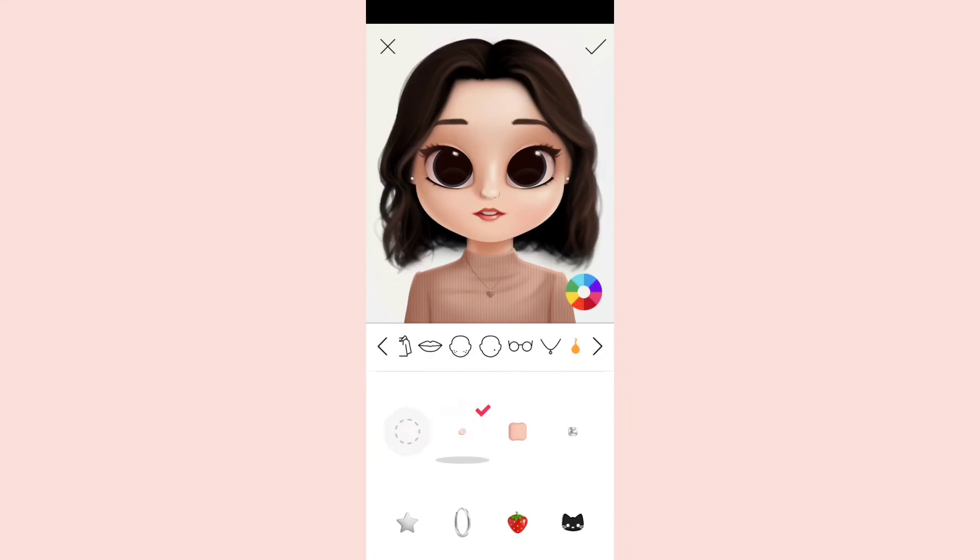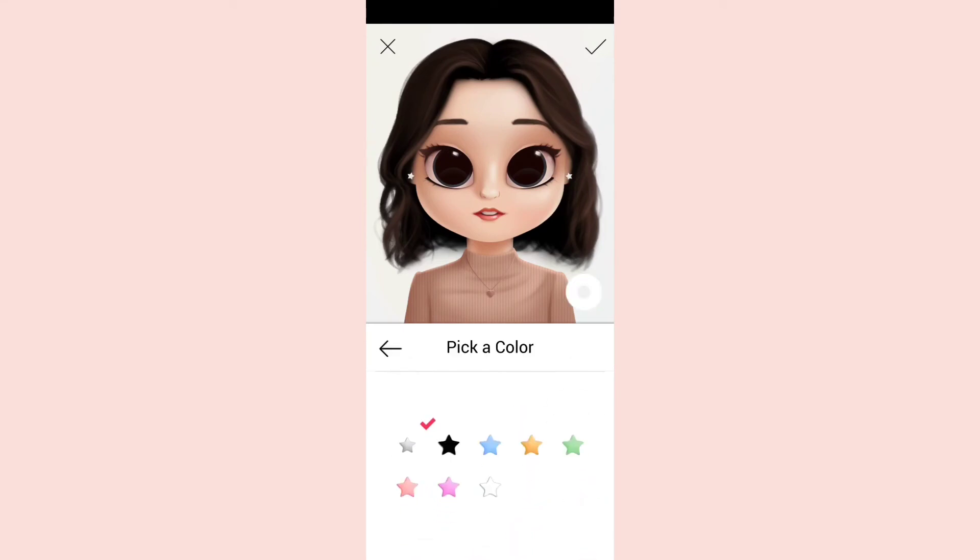Next we have earrings. I'm going to keep the star earrings and pick a peachy pink color for them.